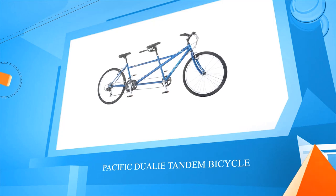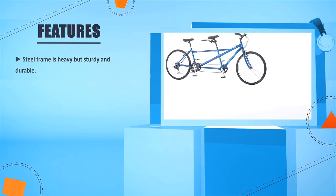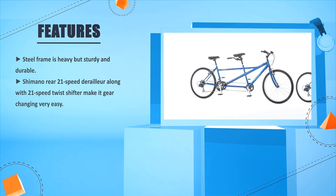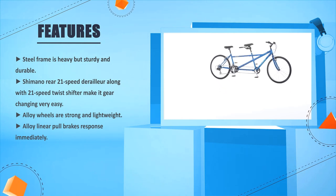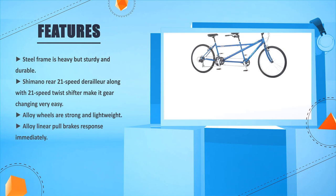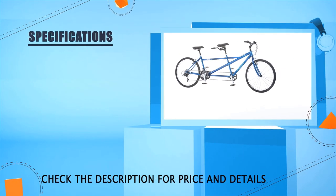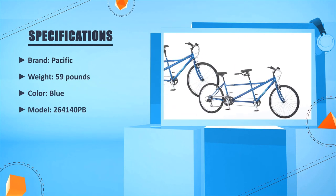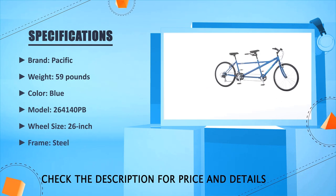The AZ frame is heavy but sturdy and durable. Shimano rear 21-speed derailleur along with 21-speed twist shifter make gear changing very easy. Alloy wheels are strong and lightweight. Alloy linear pull brakes respond immediately. Brand: Pacific, weight 59 pounds, color blue, model 264140PB, wheel size 26 inch, frame steel.